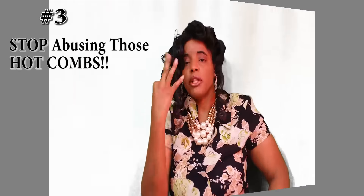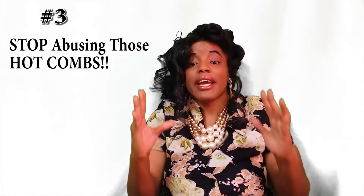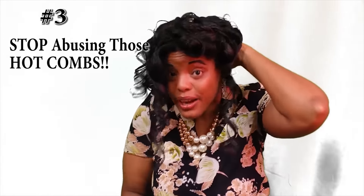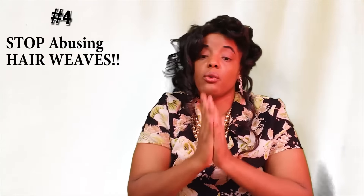Number three: we need to stop abusing hot combs, curling irons, and flat irons. We need to stop straightening the back part of our hair with hot combs — we are destroying our hair that way. Especially the nape area, which is very delicate hair, and also around the hairline, those baby hairs are extremely delicate. Imagine the heat of a hot iron going through those baby hairs — of course you're going to destroy your hair and eventually develop that kitchen hair situation.